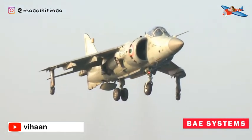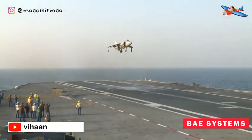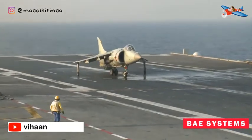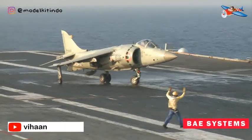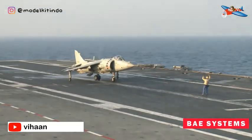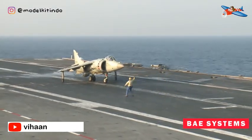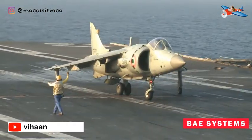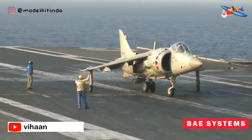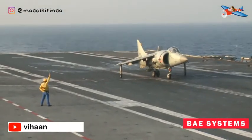Penggunaannya dalam Perang Falklands adalah yang paling terkenal dan paling sukses, ketika itu adalah satu-satunya pesawat tempur bersayap tetap yang tersedia untuk melindungi Satuan Tugas Inggris. Sea Harrier menembak jatuh 20 pesawat milik Angkatan Udara Argentina selama konflik. Hanya dua Sea Harrier yang hilang karena tembakan darat musuh. Sea Harrier juga dipasarkan untuk penjualan di luar negeri, tetapi India adalah satu-satunya operator lain setelah upaya untuk menjual ke Argentina dan Australia tidak berhasil.